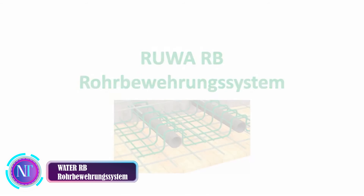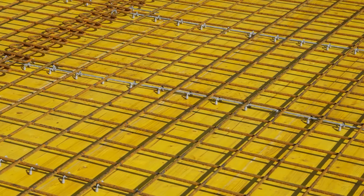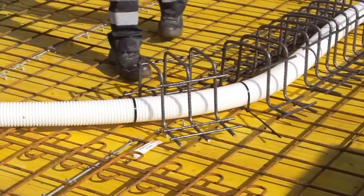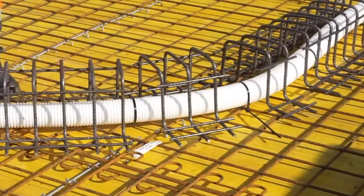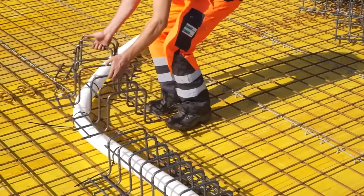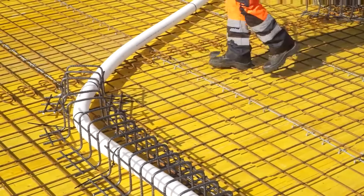Get ready for a construction tech revelation. Meet the Water RB Rober Wearing System — a total game changer in pipe reinforcement. Imagine pipes getting a superhero boost thanks to a special bonding agent that dives deep, restoring integrity and making them corrosion resistant. And here's the real magic: installation is a breeze, with lightweight panels that effortlessly slide into place, waving goodbye to heavy machinery headaches.